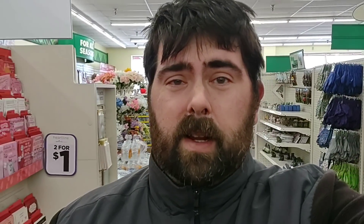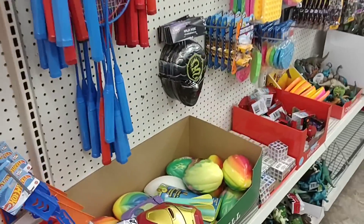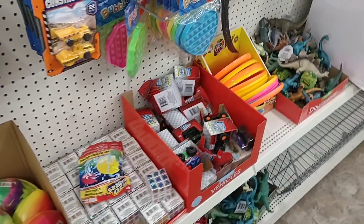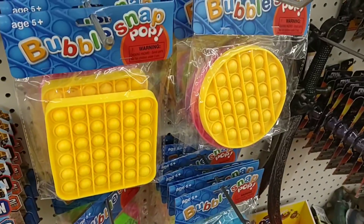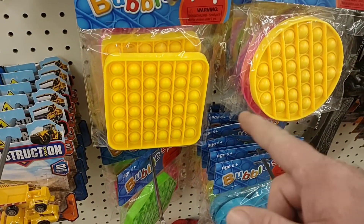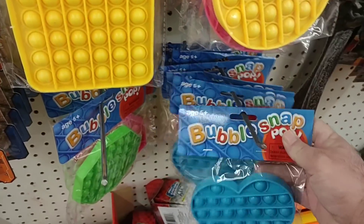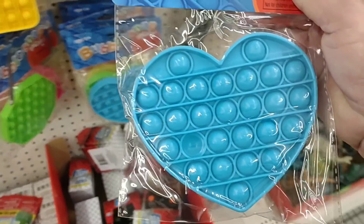You guys will have to forgive me if I sound like I'm a little frozen — it is 14 degrees outside here in Cincinnati. They have refilled their toys, little treats for the kiddos. They got these little fidget bubble pop things — man, for a buck. I mean, these are kind of expensive because they're popular. Maybe I'll get just one.